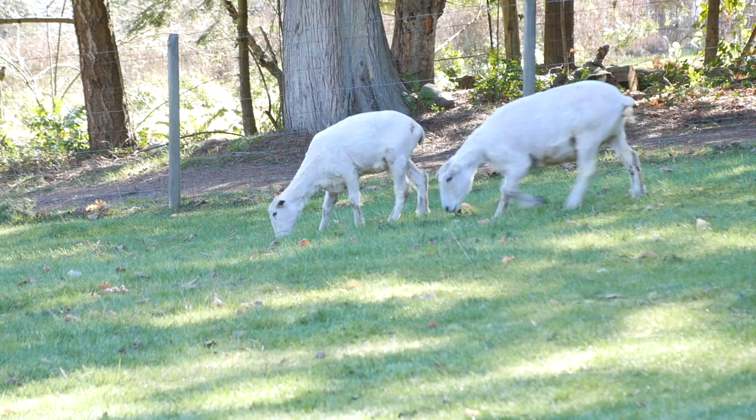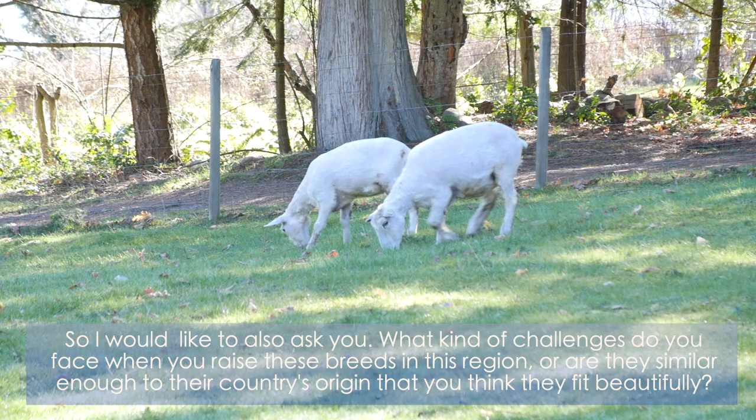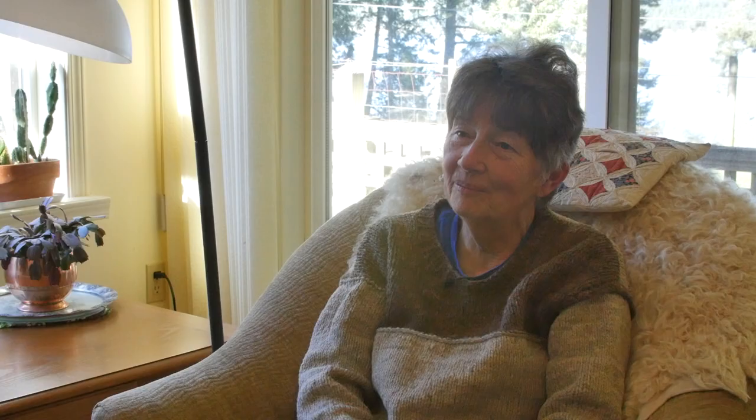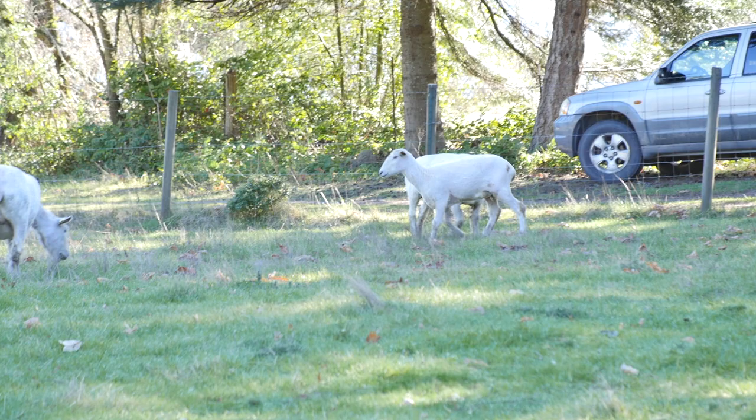What challenges do you face raising these breeds in this region? I think these fit beautifully here. The challenges are finding customers and keeping in touch with the ones that are happy so they keep coming back — we're quite successful at that. The main challenges really are controlling predators and finding other people who will breed them. We recognize we can't go on doing this indefinitely, and if we have a heritage breed, part of our duty is to find other people who will keep it going.